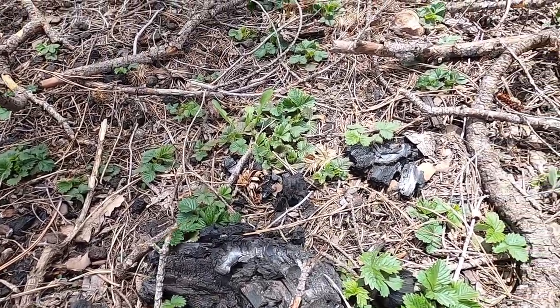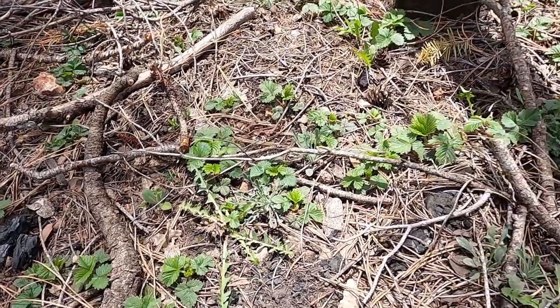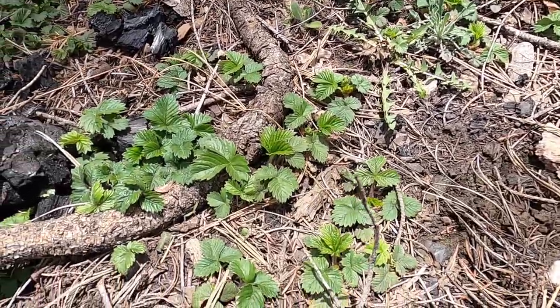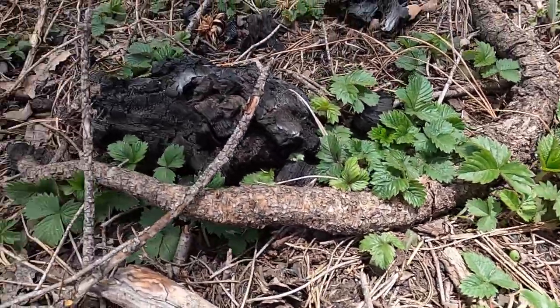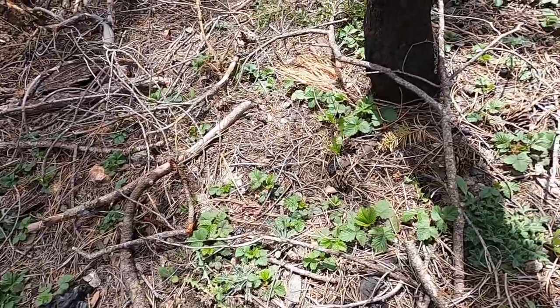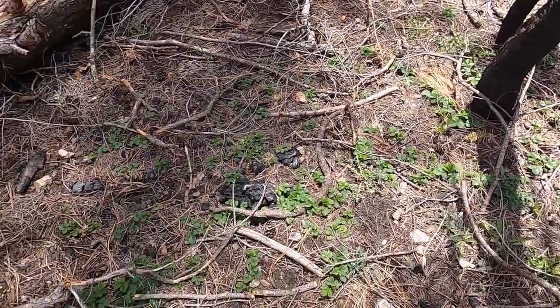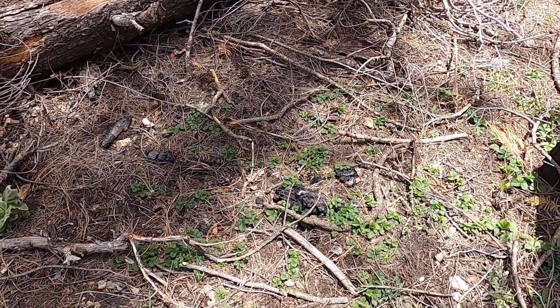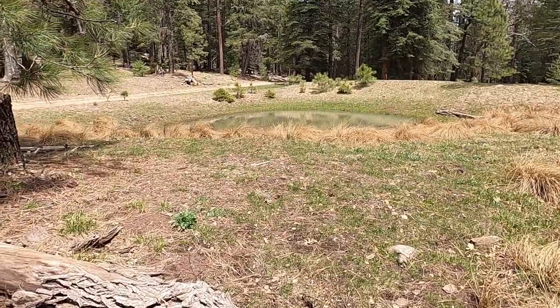I just wanted to show you this real quick right here — it's a little big patch of wild strawberries coming up. It doesn't have the berries yet but it's starting to come up. That's also a good sign that the morels should be showing up here soon. We're going to head back to the truck now.